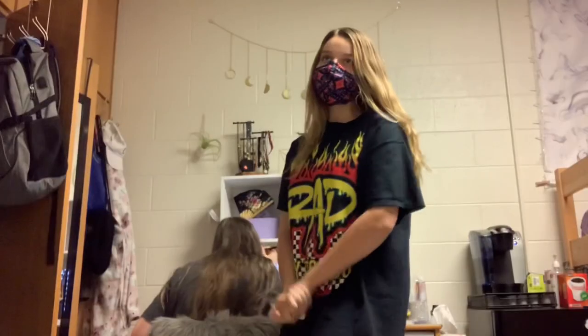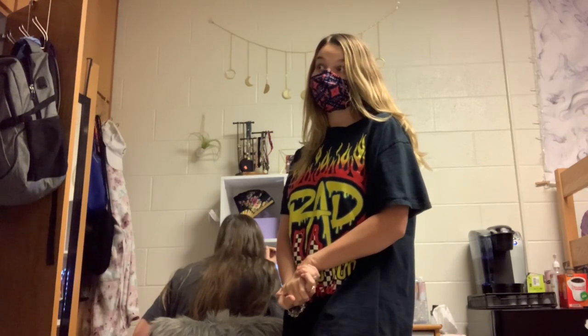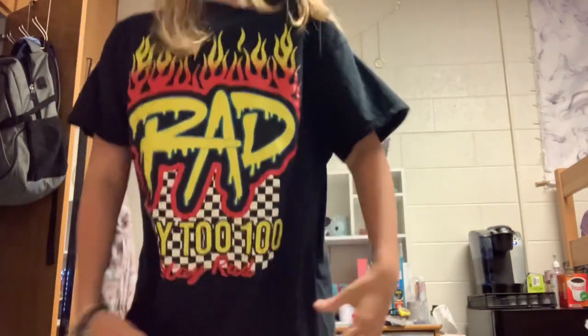We're getting sent home on the 7th — it's the first. People are screaming because no one wants to go home. Here we are getting sent home after just two weeks — are you serious right now?